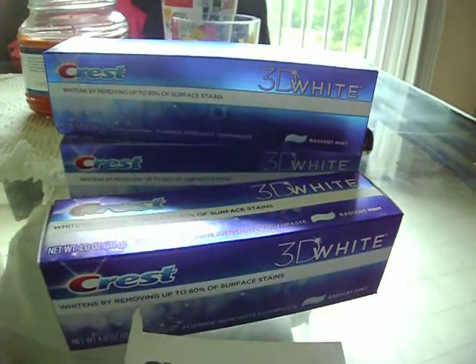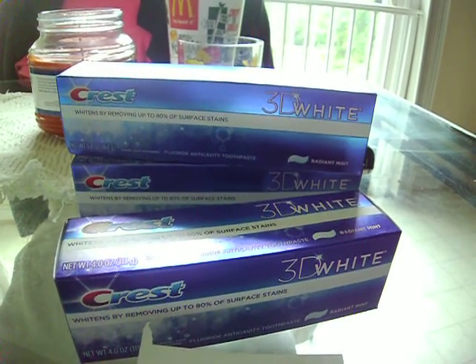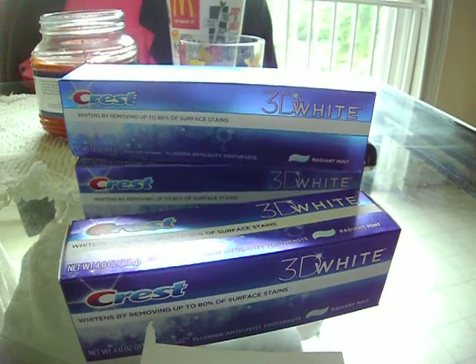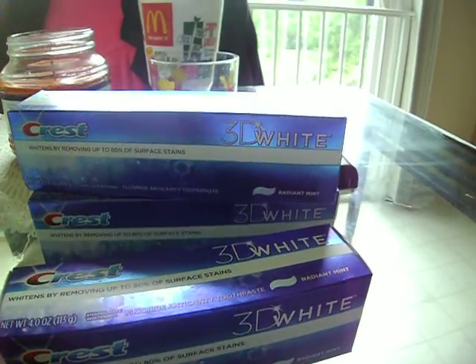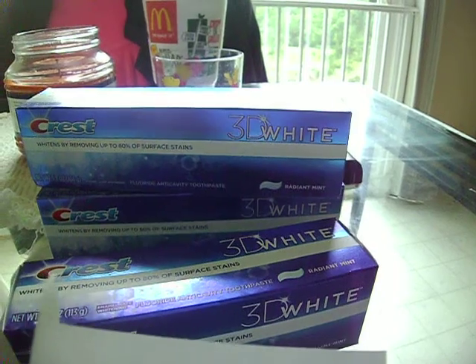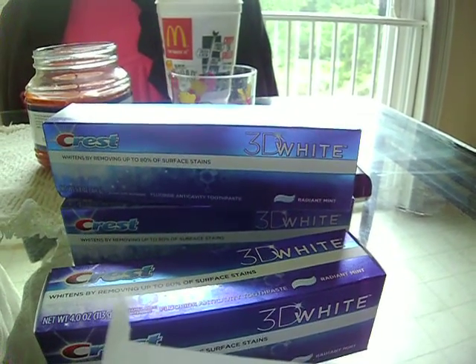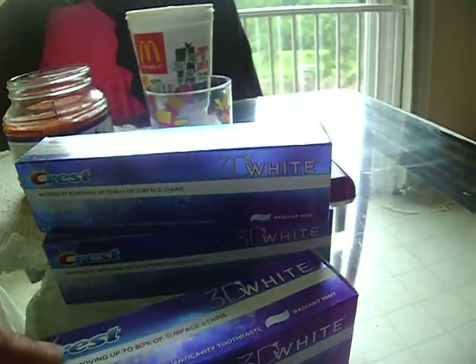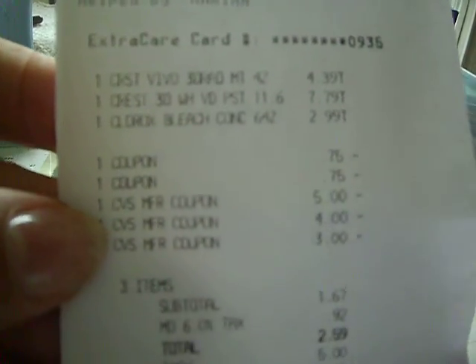They had a Crest deal: buy $10 worth, get $5 in up rewards back. So I bought three Crests. The Radiant Mints ones were only $7.79. The Icy Cool Mints were $8.79, but they only had two of those left. Here's my receipt to show what I did and how much I paid — I paid $2.59.